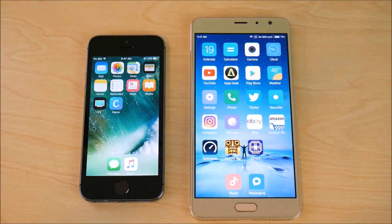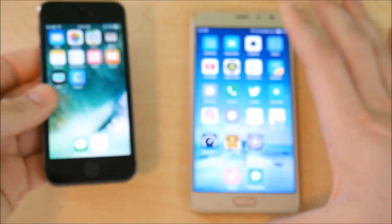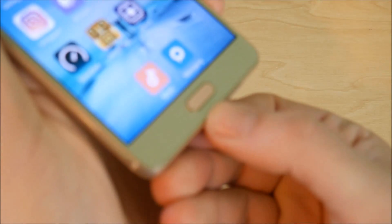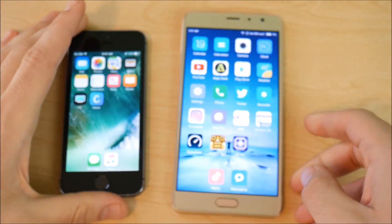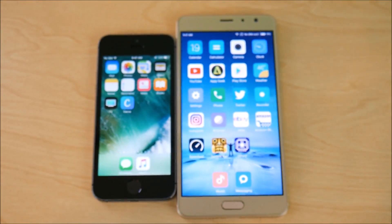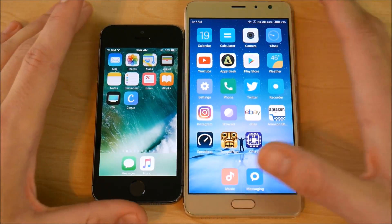Both devices have fingerprint scanners — first-generation Touch ID on the iPhone 5s and a standard fingerprint scanner on the Xiaomi Redmi Pro. The Xiaomi's fingerprint scanner is actually quicker than the iPhone 5s, and is closer to the iPhone 6s's second-generation Touch ID scanner. Good stuff for the Xiaomi Redmi Pro on the fingerprint scanner.